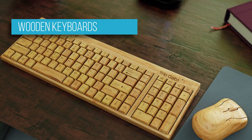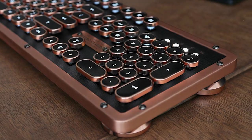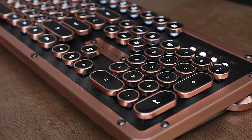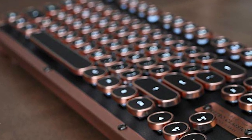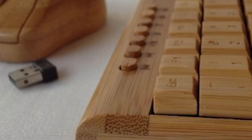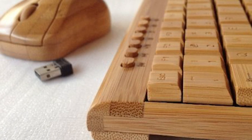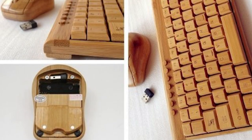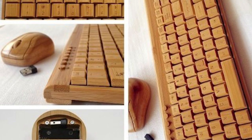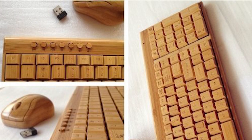Believe it or not, there are some keyboards made mostly from wood. The Trio Gato and TechSmart keyboards are good examples — they are handcrafted from bamboo and are wireless. In terms of functionality, a wooden keyboard works just like an ordinary keyboard, as the internals still consist of the same circuitry and technology as regular keyboards. Wooden keyboards are the best option for eco-conscious individuals or as a novel input device that will surely attract attention.